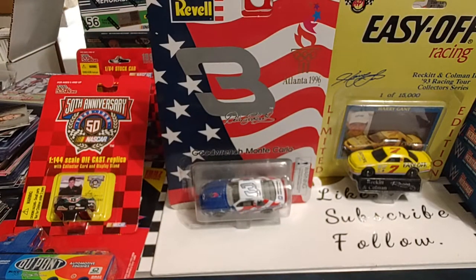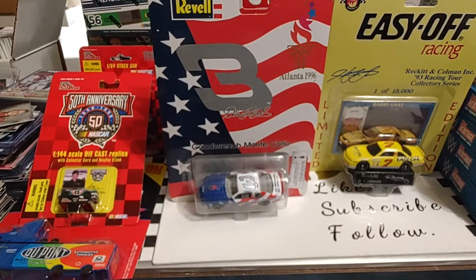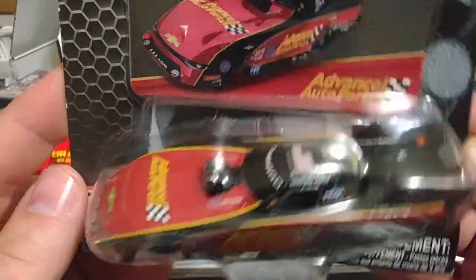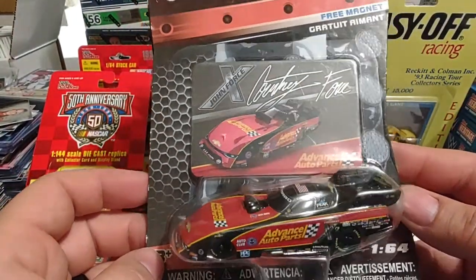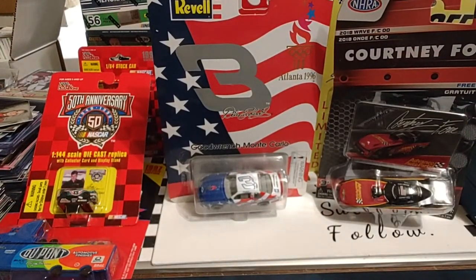We have one more car in this batch. I paid just a little bit more than I wanted to — slightly over normal retail — but I hadn't seen this one out before. It's a Lionel Racing from 2018: Courtney Force, funny car driver and daughter of John Force. There are three Force girls — Ashley, Brittany, and Courtney — and I can't keep straight who races what and who's with who.